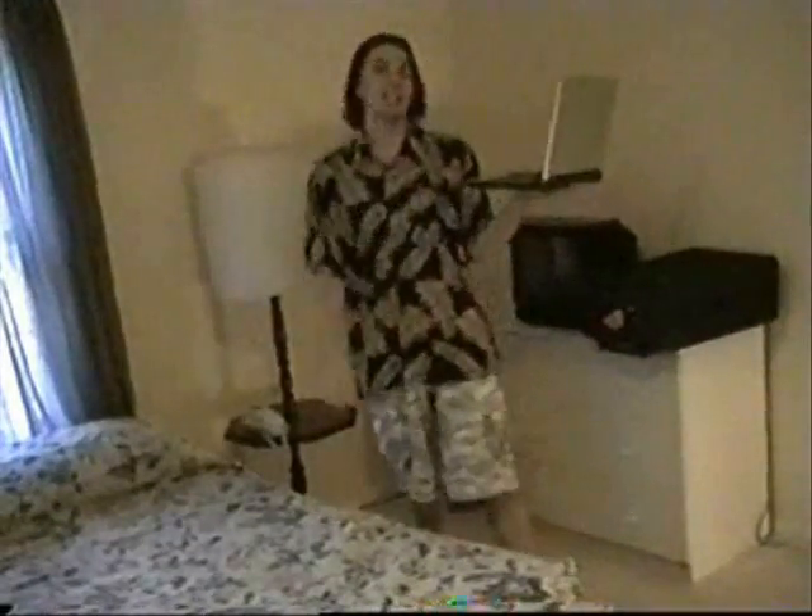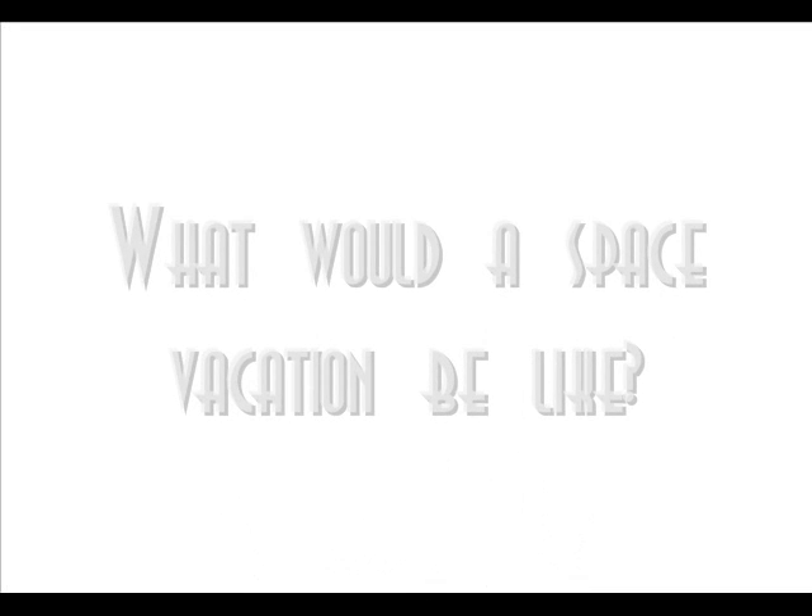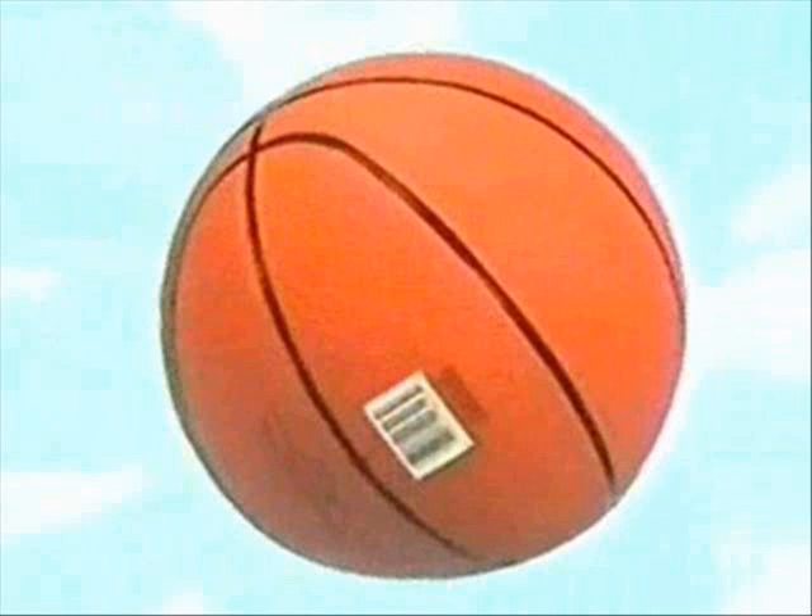I'm on vacation this week, and apparently I'm going over today's science file! Today's science file says: what would a space vacation be like? Try this! You will need a basketball, a cup of water with food coloring, and a pool ladder.